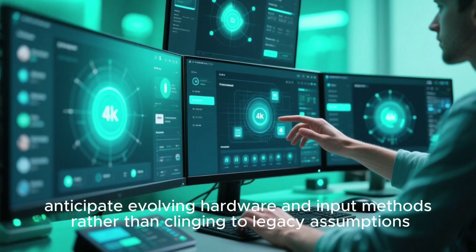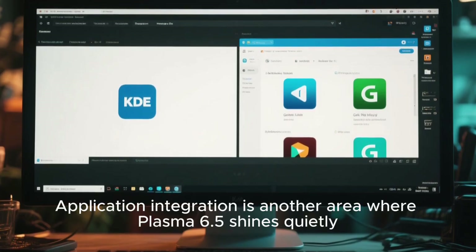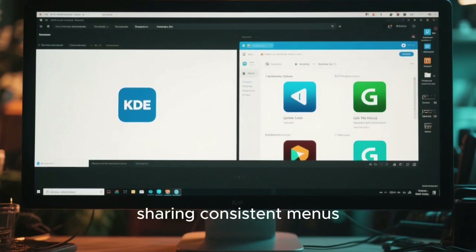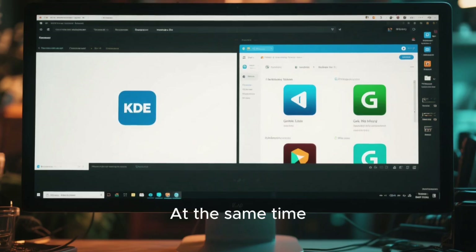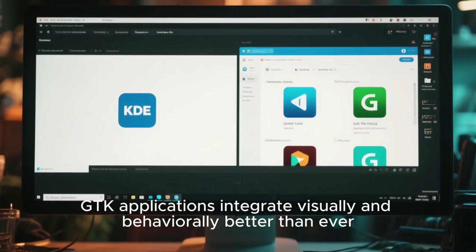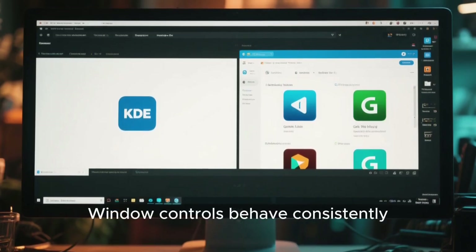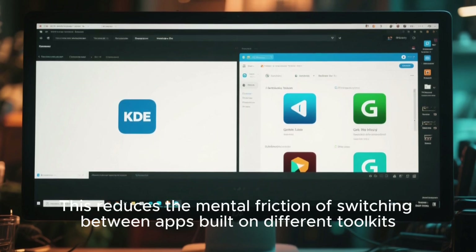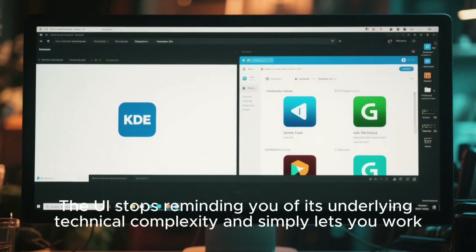Application integration is another area where Plasma 6.5 shines quietly. KDE apps feel like they belong on the desktop, sharing consistent menus, dialogues, and shortcuts. At the same time, GTK applications integrate visually and behaviorally better than ever. Fonts match. Themes apply cleanly. Window controls behave consistently. This reduces the mental friction of switching between apps built on different toolkits. The UI stops reminding you of its underlying technical complexity and simply lets you work.